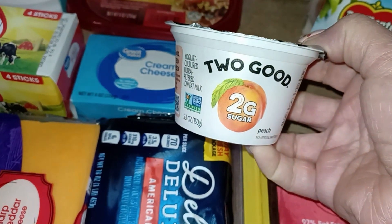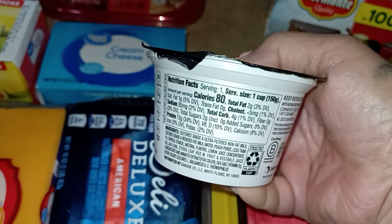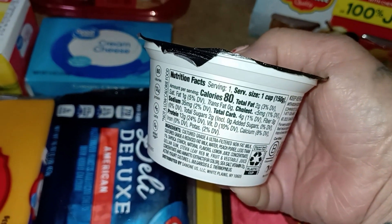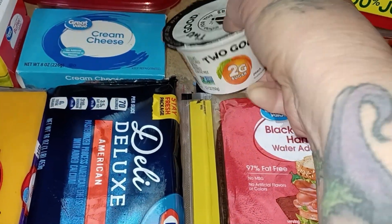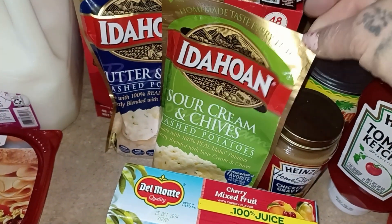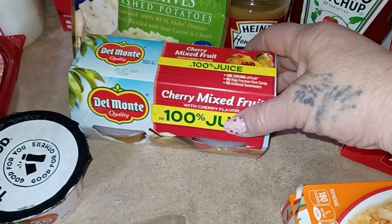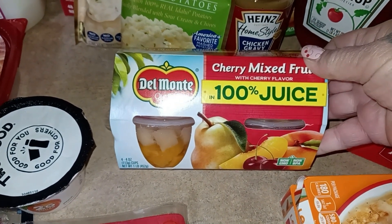He's liking this Two Good peach yogurt — it's 80 calories, four carbs, two sugars, 12 grams of protein. So that's good for a yogurt. And then I got my coffee and a couple little pouches of potatoes I like to have in the cabinet. And then he was wanting some fruit cocktails, so I got him this cherry mixed fruit — supposed to get a little bit more cherries in it.